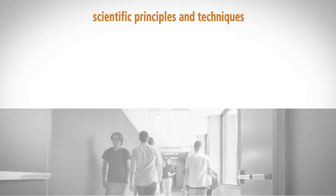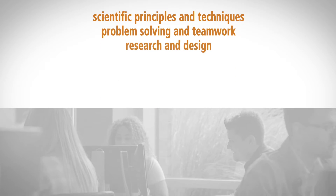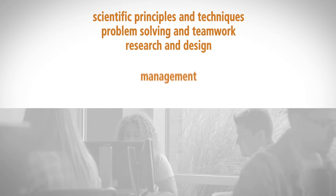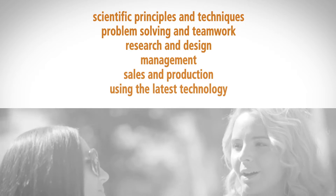Scientific principles and techniques, problem-solving and teamwork, research and design, management, sales and production, using the latest technology.